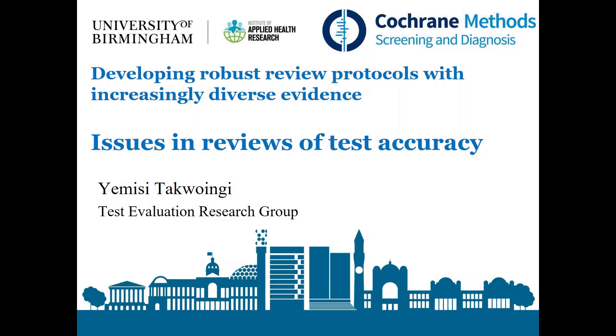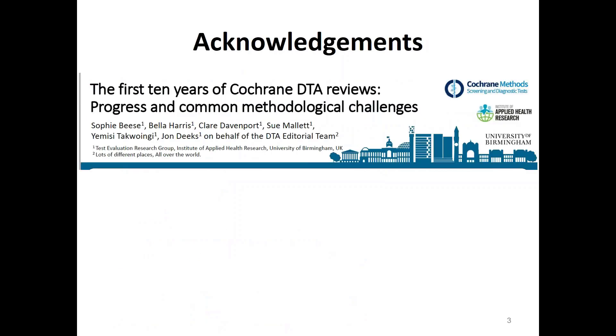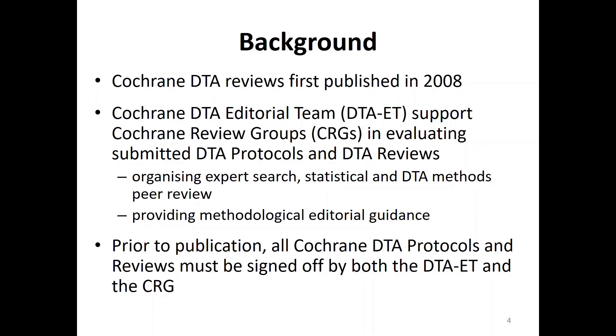Thanks for the opportunity to present on issues in reviews, or should I say protocols, of test accuracy reviews. I've got a list of Cochrane affiliations, but I'll just highlight my main funder who is the NIHR, and that's my declaration of interest. What I'm going to present is really from our practical experience in the Cochrane DTA editorial team, so I'll give you a bit of background.